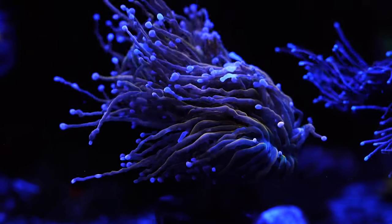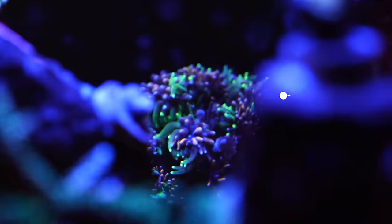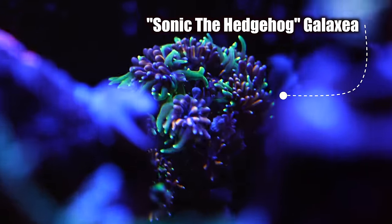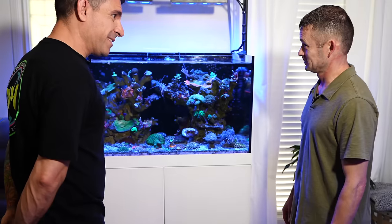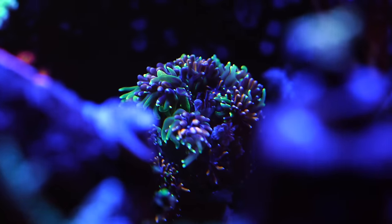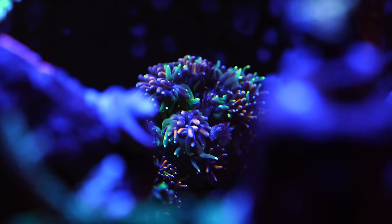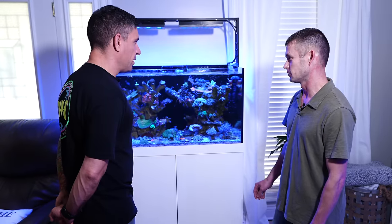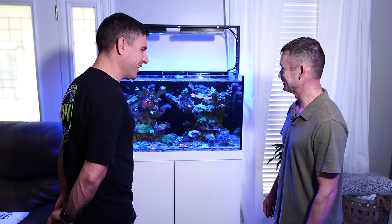Then you got your little torches, you got your utility island right here. What is that back there? Is that a Galaxia? That is Sonic the Hedgehog Galaxia. She's stuck in the back because she does not play nice with nobody. There's a reason why they call them Galaxia — they can reach as far as they want to reach. She's killed several. I got 10 brand new SPS frags, stuck them on a rack near her, and I woke up in the morning and seven of them were dead. Lesson learned quick, right?